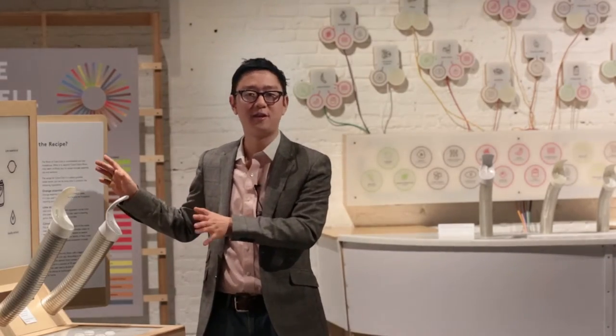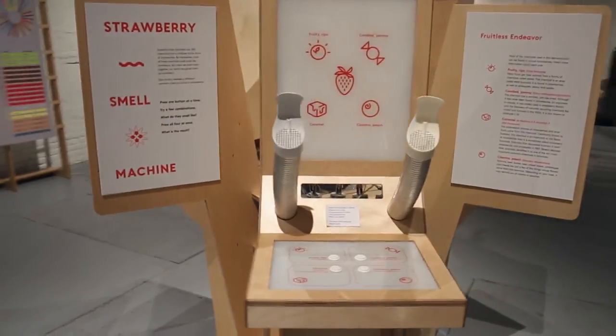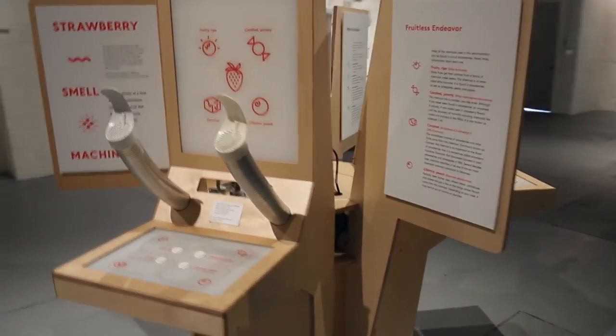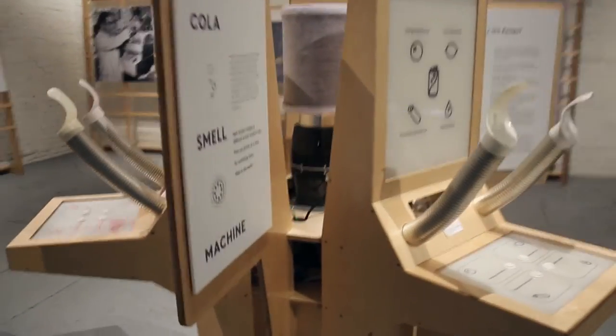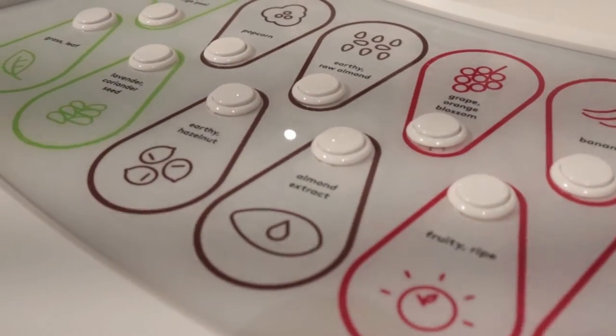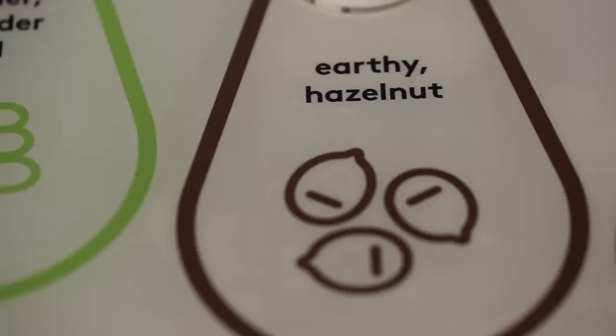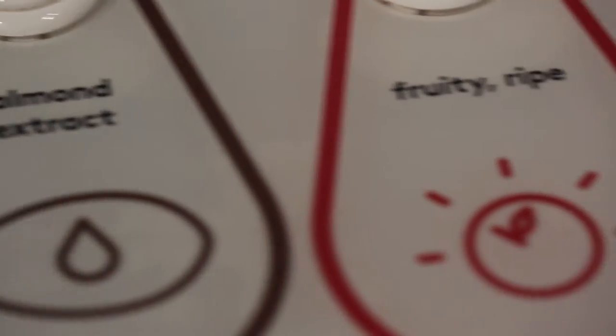What we have right here is one of the smell exhibits of our flavor exhibition. This is a technology that we actually invented and I would say has never been done by any other institution, museum or otherwise. It allows you to press different buttons — each button releases an individual smell, and then you can press the buttons together to create composite smells.